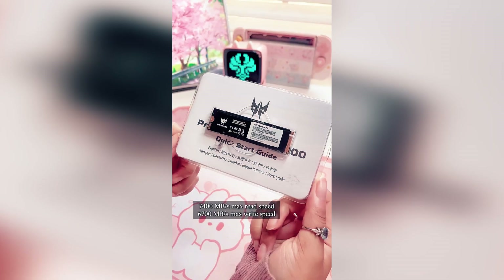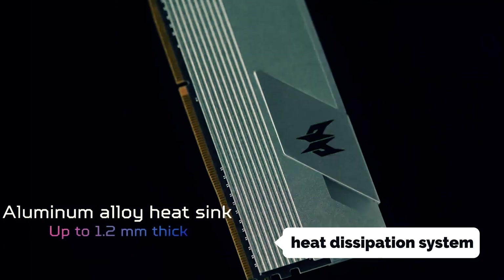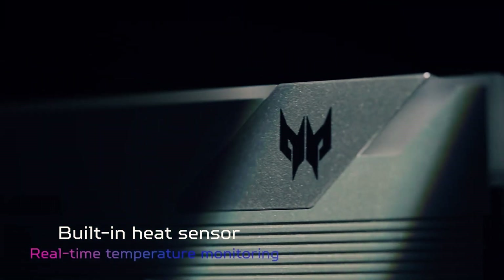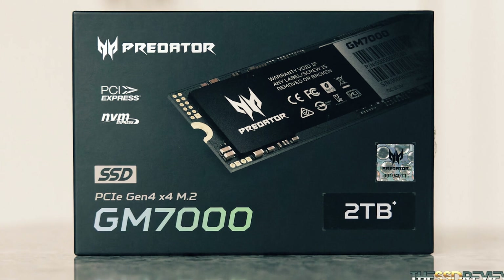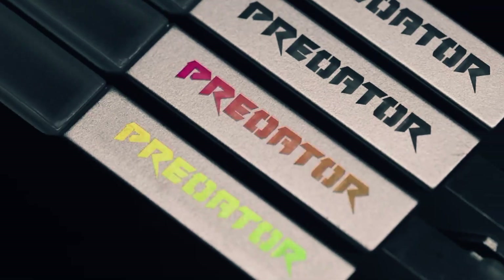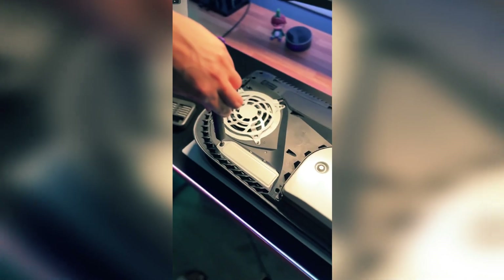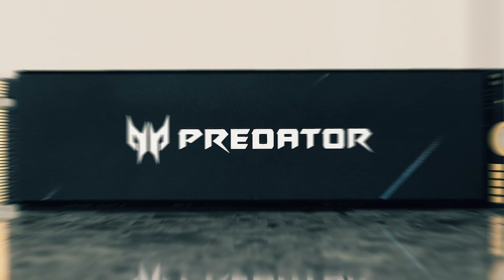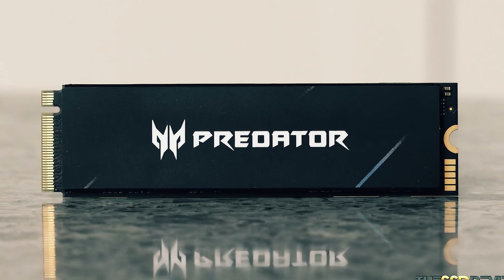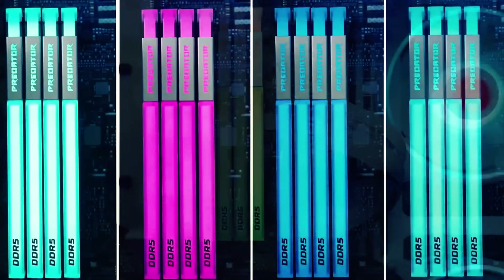One of the standout features of the Acer Predator GM7000 is its efficient heat dissipation system. Equipped with a customized heat spreader, this SSD effectively dissipates heat, reducing operating temperatures during intensive gaming sessions. This not only enhances performance but also contributes to the longevity of your gaming system. Furthermore, the GM7000 boasts energy-saving capabilities with its integrated PMU power management unit, helping prolong the lifespan of your PC while reducing energy consumption.